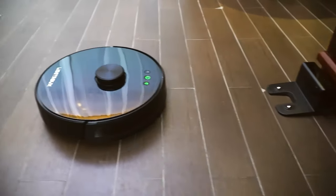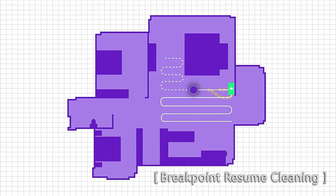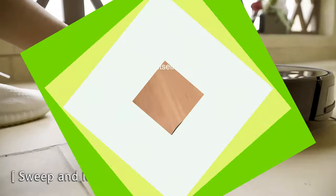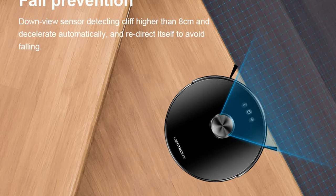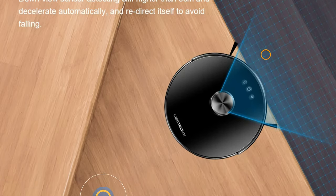The cleaning schedule can be set according to your convenience, and the included remote allows you to adjust settings from your couch. The vacuum also has a special suction nozzle and dust box storage for easy disposal and cleaning. The Lillin Wireless Vacuum Cleaner operates as a robotic assistant providing a hands-free cleaning experience. It has been certified by CBGS, Rose, and NC, and operates at a voltage of 14.8 volts.